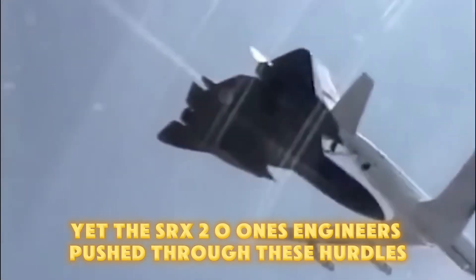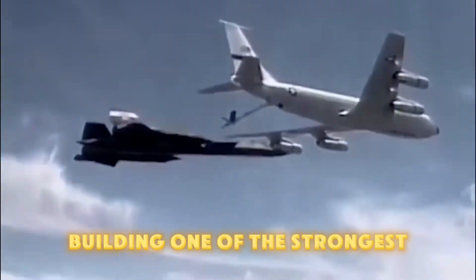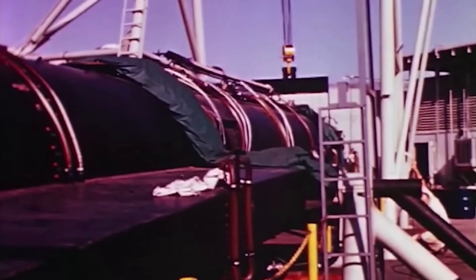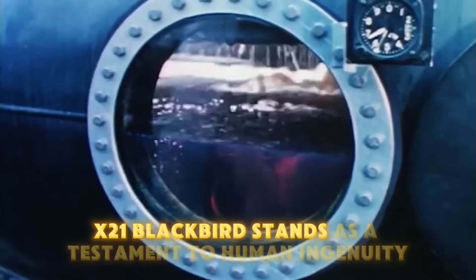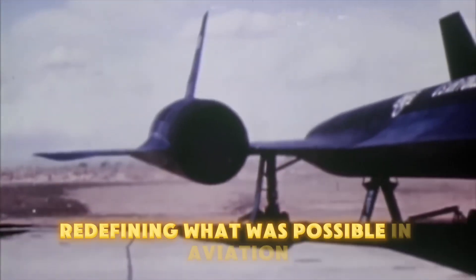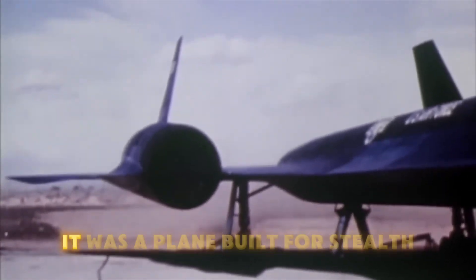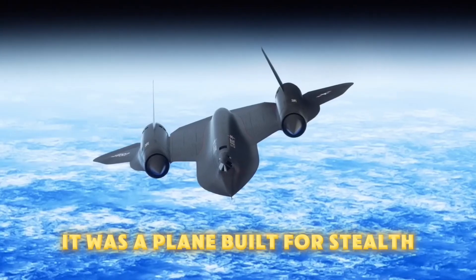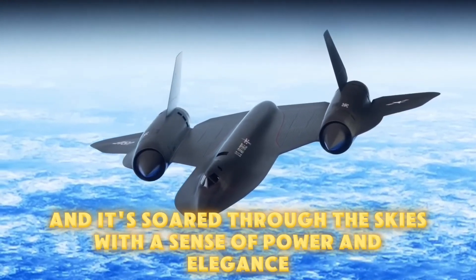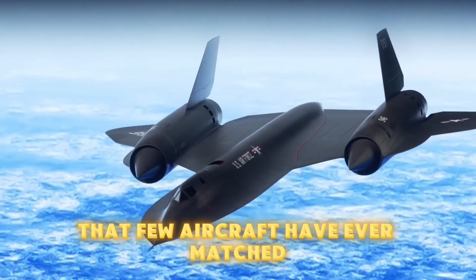Yet the SR-71's engineers pushed through these hurdles, building one of the strongest, lightest, and most resilient aircraft ever created. The SR-71 Blackbird stands as a testament to human ingenuity, redefining what was possible in aviation. It was a plane built for stealth, speed, and endurance, and it soared through the skies with a sense of power and elegance that few aircraft have ever matched.